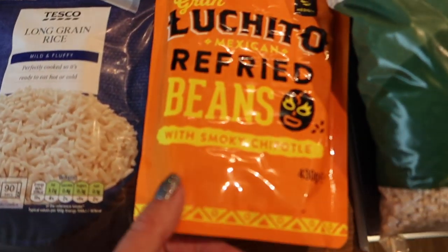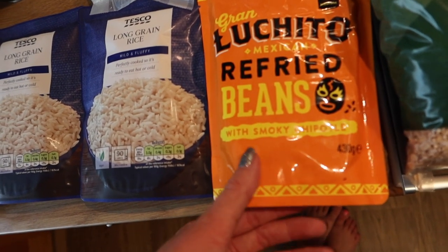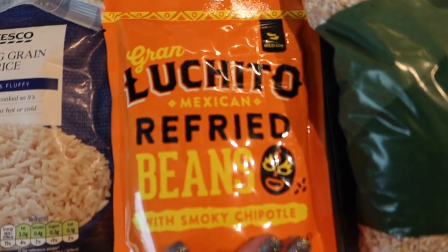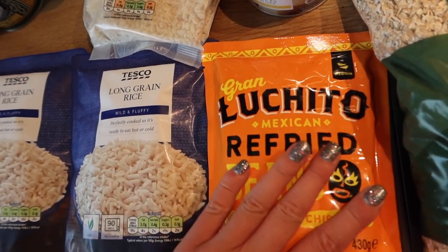I'm really excited about these. This is the Gran Luchito Mexican refried beans with smoky chipotle. I'm going to make huevos rancheros for dinner for Mark and me tonight, and these look like a bit of an upgrade from the Tesco refried beans I normally get. They were on offer as well, so that's why I bought them.